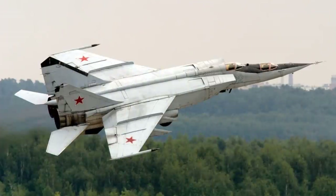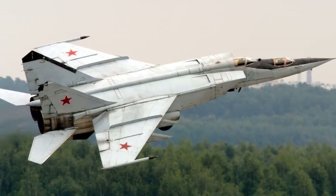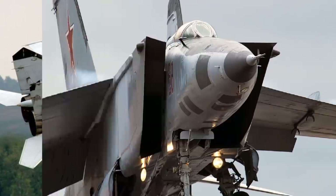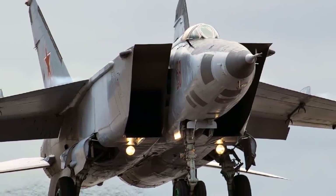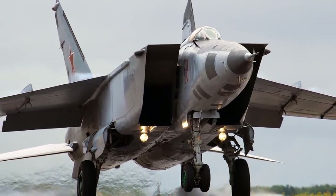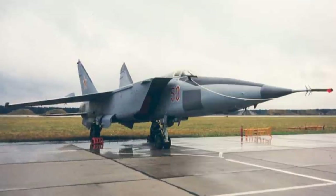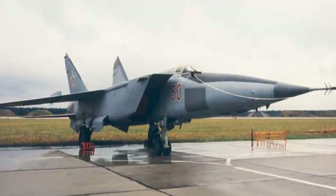When first seen in reconnaissance photography, the large wings suggested an enormous and highly maneuverable fighter at a time when US design theories were evolving toward higher maneuverability due to combat experience in Vietnam. The appearance of the MiG-25 sparked serious concern in the West and prompted dramatic performance increases for the McDonnell Douglas F-15 Eagle, then under development in the late 1960s.